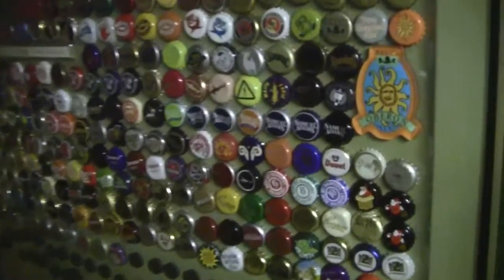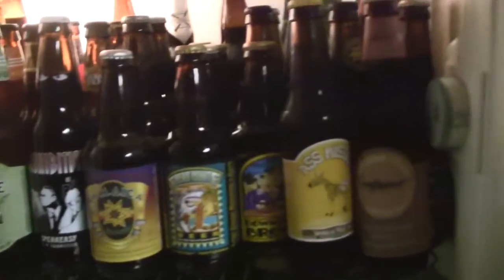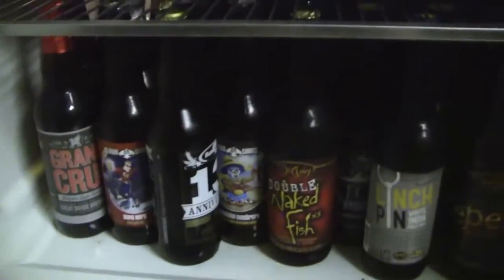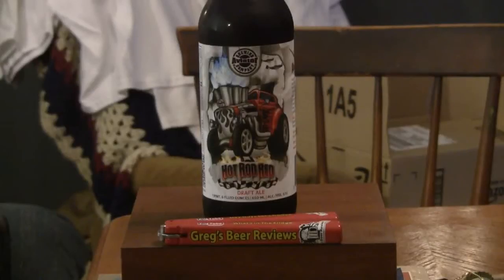Hey guys, I'm Greg. Welcome to Greg's Beer Reviews today. Thanks for stopping by.